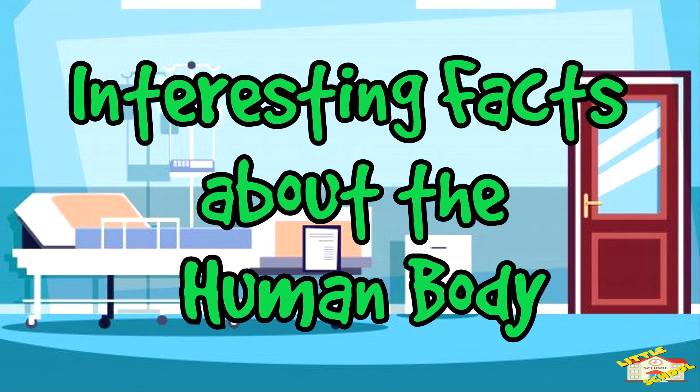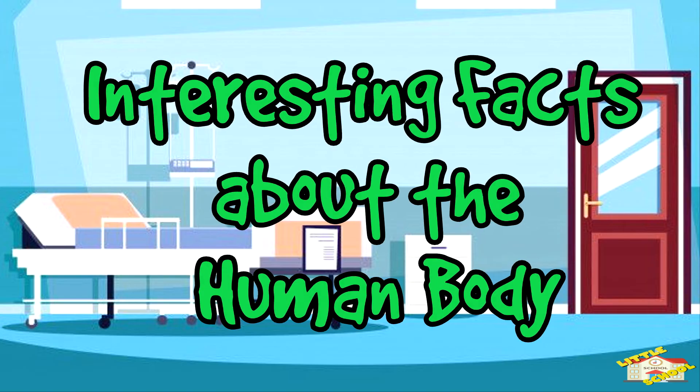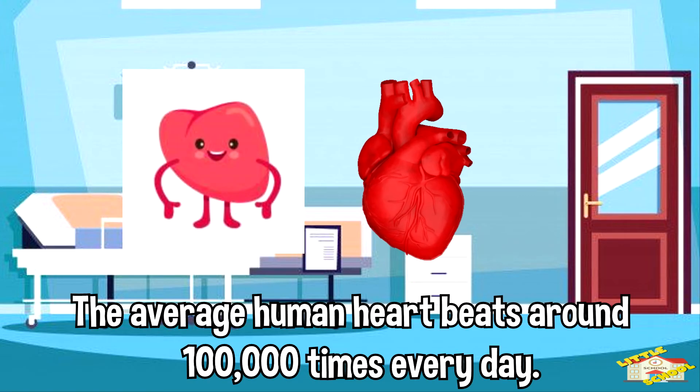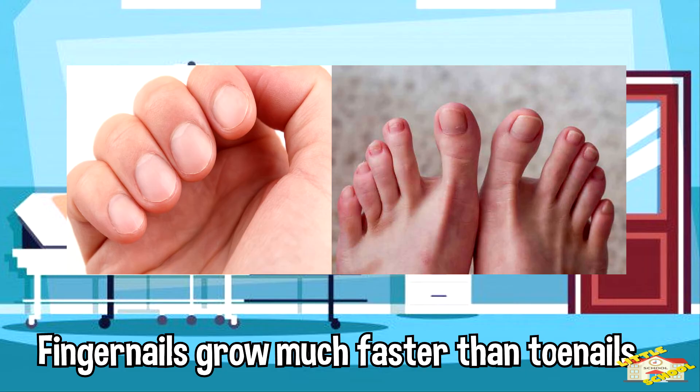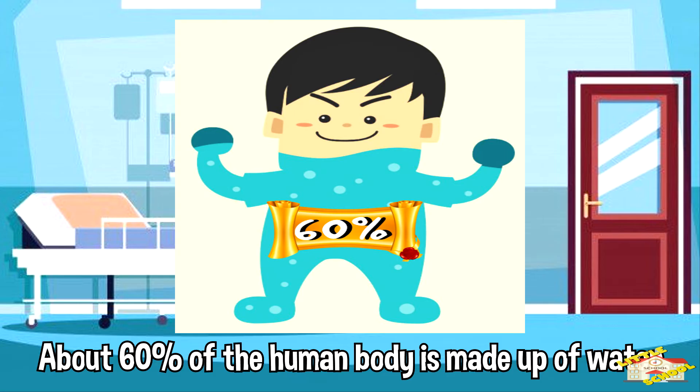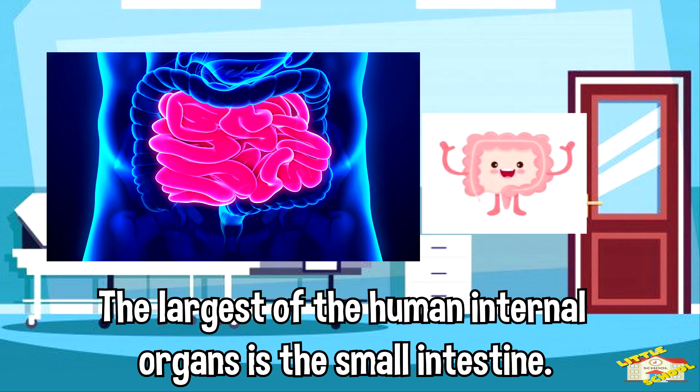Here are some interesting facts about the human body. The human body is made up of around 37 trillion cells. The average human heart beats around 100,000 times every day. Fingernails grow much faster than toenails. About 60% of the human body is made up of water. The largest human internal organ is the small intestine.